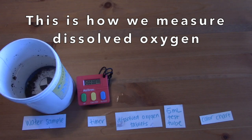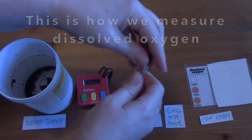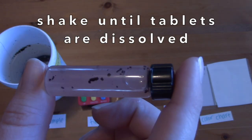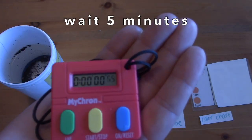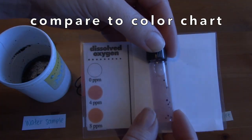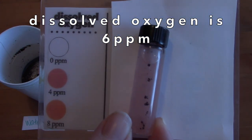We know that salmon need dissolved oxygen to be able to breathe in the water, so that's another thing that we measure. Those riffles that we talked about in a previous video are super important because they help get dissolved oxygen into the water. And colder water holds more oxygen, so colder water means more oxygen for the salmon to breathe.